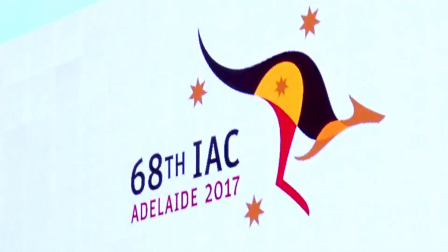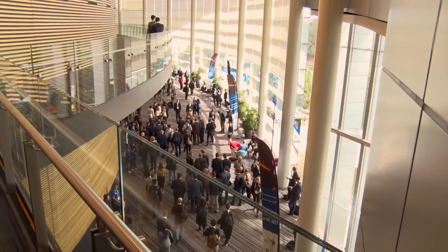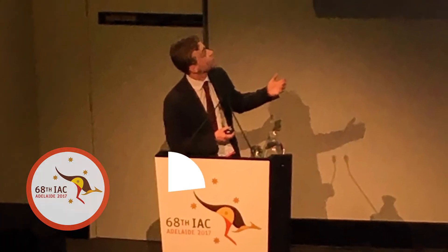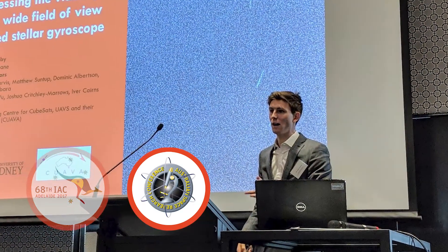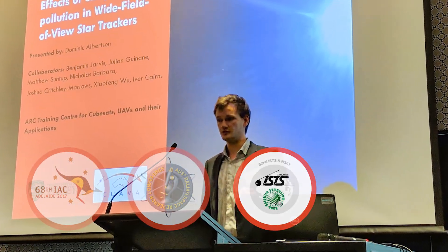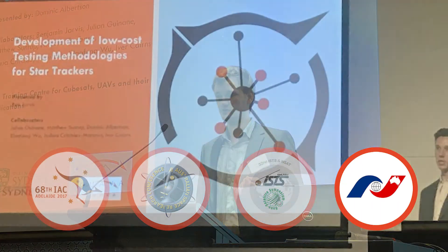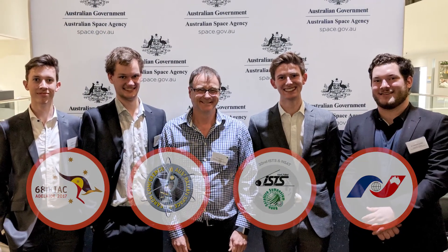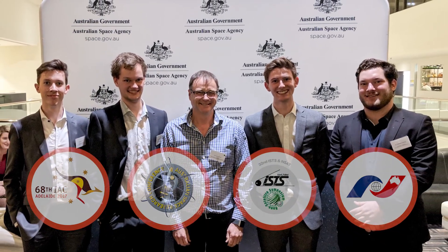The CROSS project aims to generate Australian space research for the benefit of both industry and academia. The group has presented and published in the International Astronautical Congress, the Australian Space Research Conference, the International Symposium on Space Technology and Science, as well as to the National Space Society of Australia. Through this, novel approaches to software and hardware design have been proposed and validated.